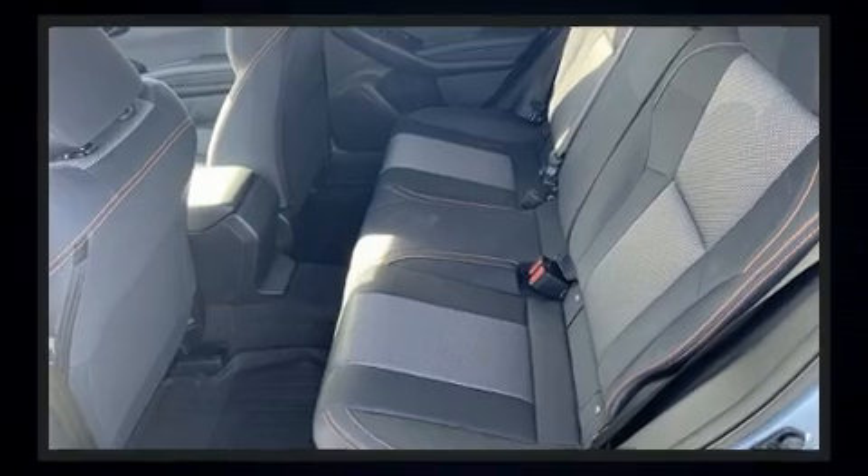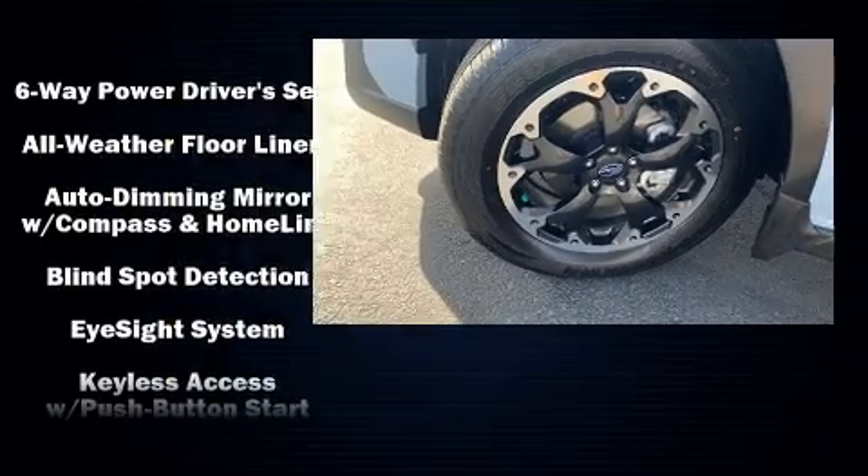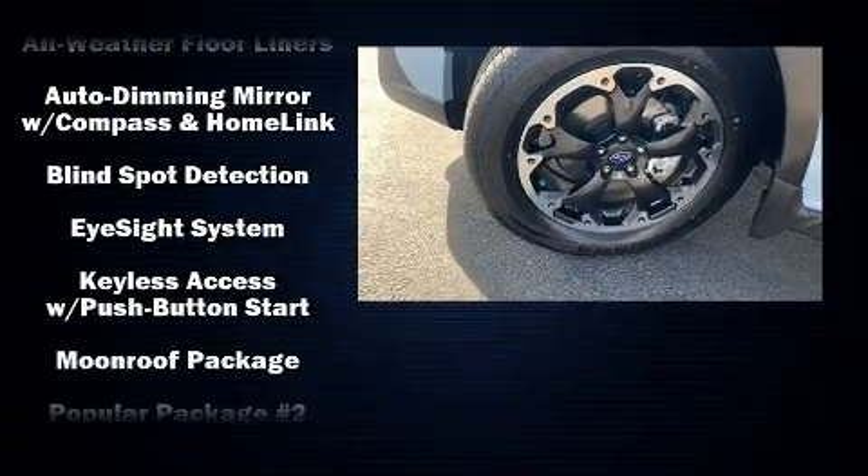Subaru ensures the safety and security of its passengers with equipment such as head curtain airbags, front and side impact airbags, traction control, and brake assist.